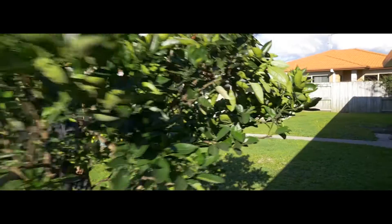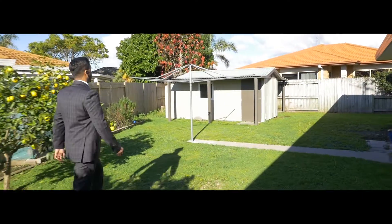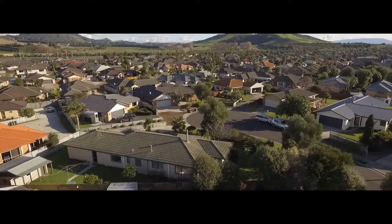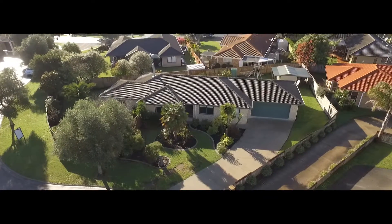I love the backyard — it features mature fruit trees, an awesome garden shed, and there's plenty of space for kids and pets to play. There's also a huge double garage with internal access. Fill it up with cars, boats, and toys.